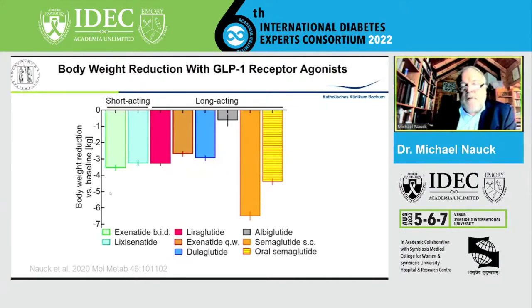When it comes to reduction in body weight, there is no general difference between short-acting and long-acting compounds. Albiglutide is not competitive in this respect. But semaglutide is really much better than any other GLP-1 receptor agonist in reducing body weight. Even the oral preparation — although not as effective as the subcutaneous preparation, perhaps related to the doses — is at least as good as all the other injected compounds.